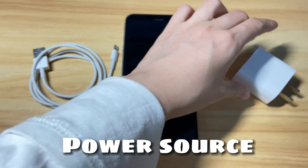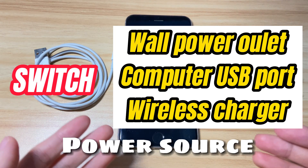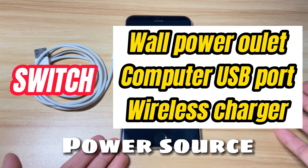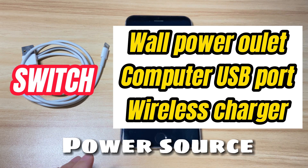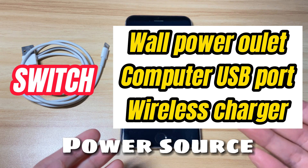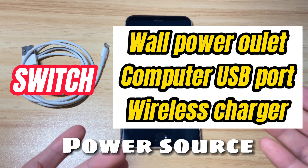Then check the power source — try switching power sources. If your iPhone 8 won't charge wirelessly, try plugging it into the wall with a charging cable and charger. Do the same if it won't charge from a computer or in a car, as the USB port may not provide enough power. If the wall outlet isn't working, try charging wirelessly.